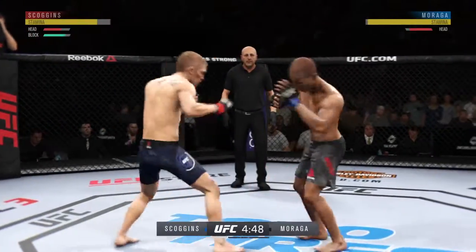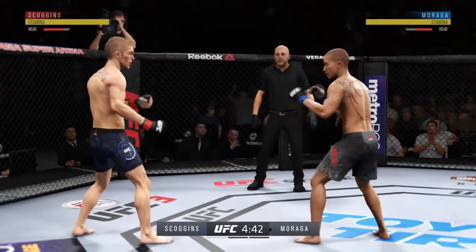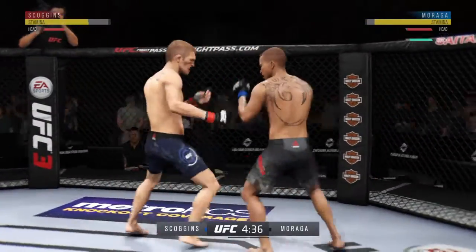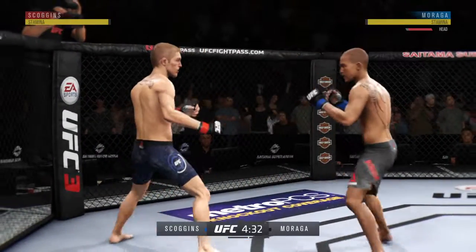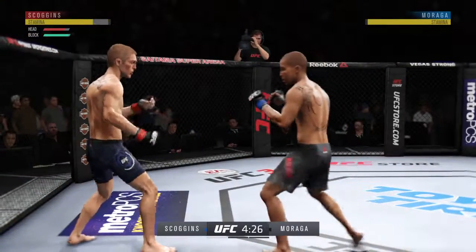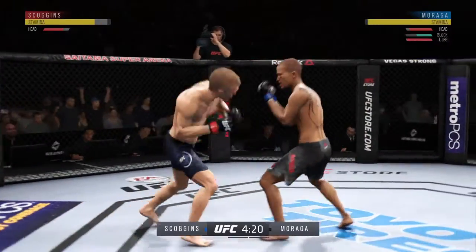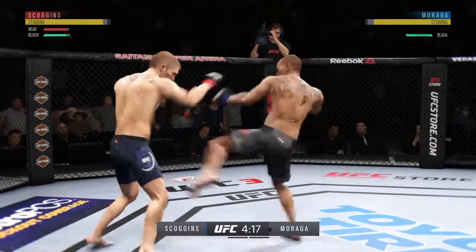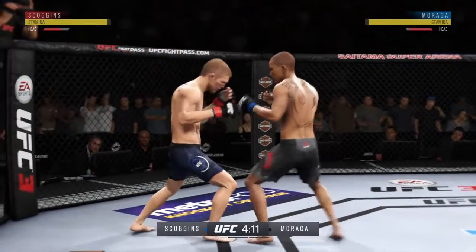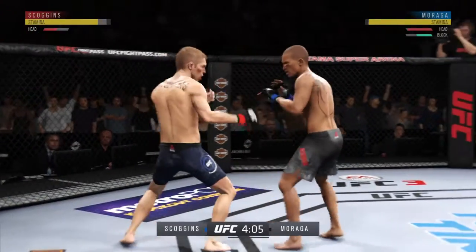Moraga's overhand punch to the head doesn't get to the target — he telegraphed that one and it gets blocked. Beautiful combination. Beautiful punch. Slips the punch. That one hurt. Nice punch by Moraga. That shot is blocked by Scoggins. Effective punch there by Moraga. Pretty nice leg kick there, Joe. Good work on the feet by Scoggins. And just misses with that big right hand. He's being creative in there. Moraga gets caught with that punch — not the easiest guy in the world to hit, but he got caught there.